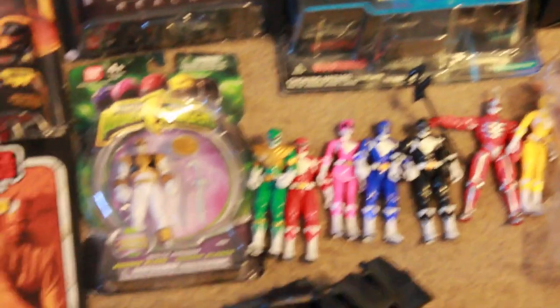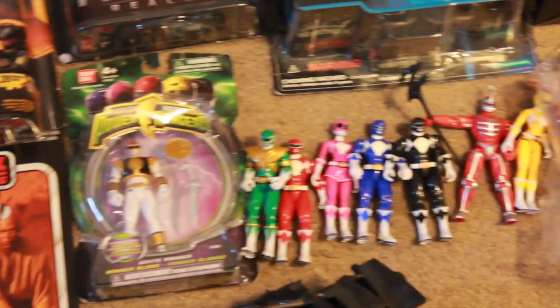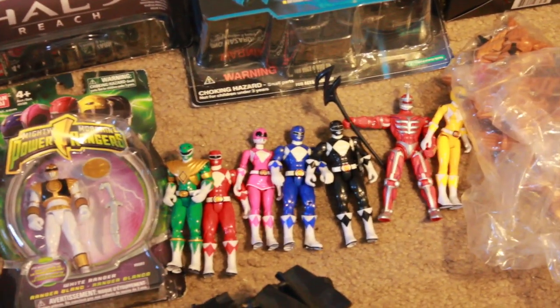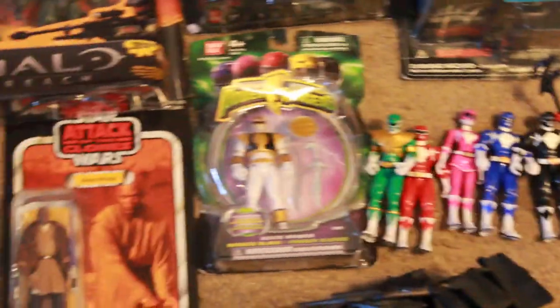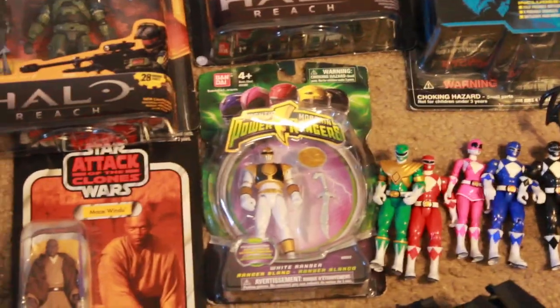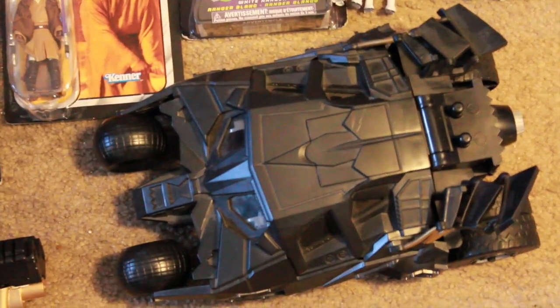I got the 2010 Mighty Morphin Power Rangers four-inch figures: Green Ranger, Red, Pink, Blue, Black, Yellow, and Lord Zed with all their accessories. The White Ranger was really rare and hard to come by, and I got it mint on card. I also have Star Wars Vintage Series Attack of the Clones Mace Windu, a self-launched Dark Knight Batmobile with the Bat-Pod.